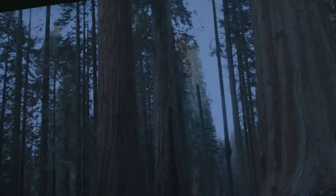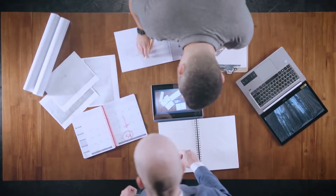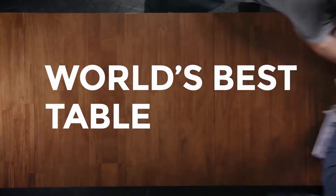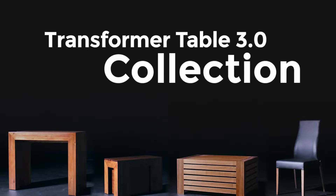So we went back to the drawing board, drew new sketches, studied wood species, built prototypes, and finalized designs. But something remarkable happened in the process. While setting out to create the best multifunctional table ever, we ended up designing the world's best table, period. And now we're back with the new and improved Transformer Table Collection.